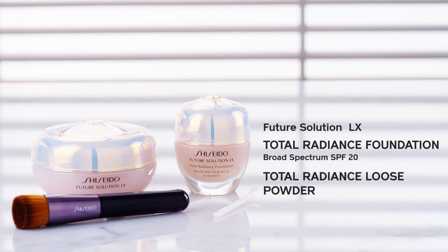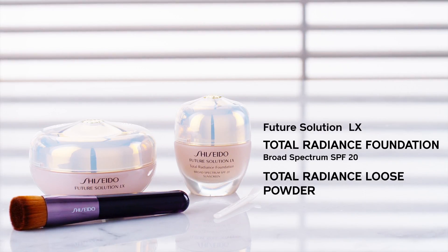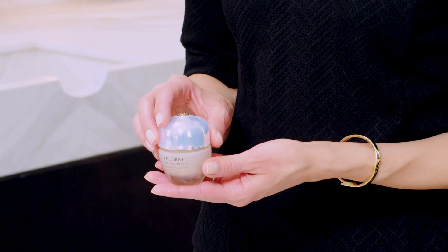My absolute favorite foundation is Future Solution LX Total Radiance Foundation. It custom fits to you and your skin's needs. In fact, it's makeup that acts like skincare. It's anti-aging, it's brightening, and it offers protection.